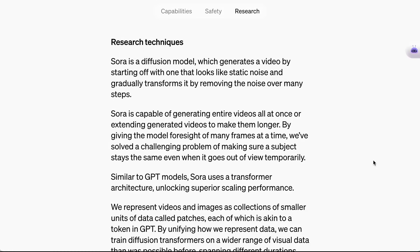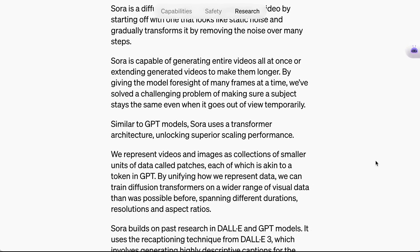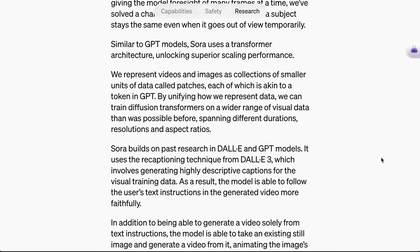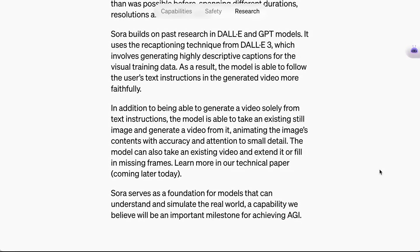When it comes to how this model works, OpenAI writes Sora is a diffusion model, which generates a video by starting off with one that looks like static noise and gradually transforms it by removing the noise over many steps. Sora is capable of generating entire videos all at once, or extending generated videos to make them longer. By giving the model foresight of many frames at a time, they've solved the challenging problem of making sure a subject stays the same even when it goes out of view temporarily. Similar to GPT models, Sora uses a transformer architecture, unlocking superior scaling performance. Videos and images are represented as collections of smaller units of data called patches, each akin to a token in GPT. By unifying how they represent data, they can train diffusion transformers on a wider range of visual data than was possible before. Additionally, in addition to generating video from text, the model can also take an existing still image and generate a video from that.